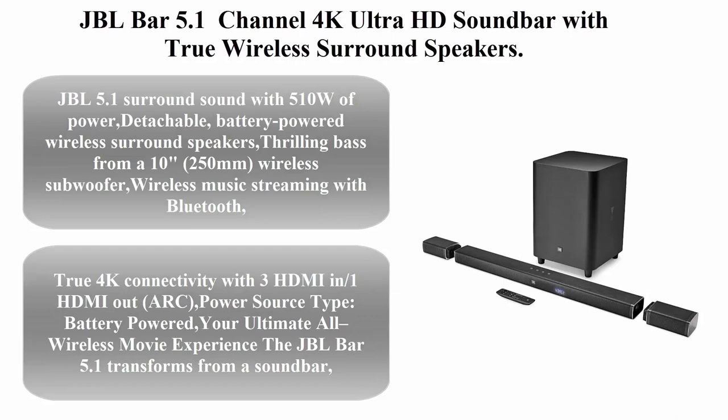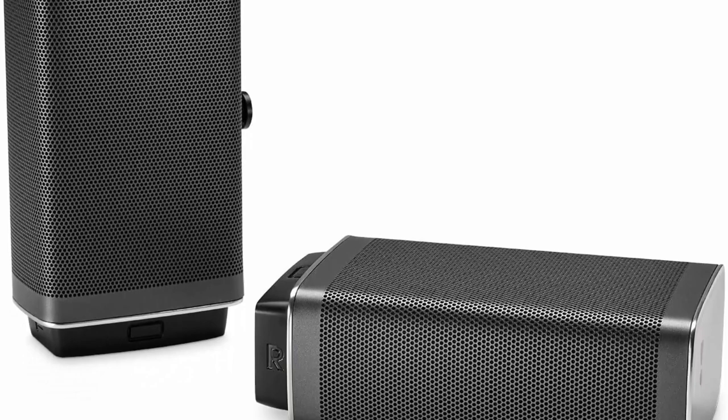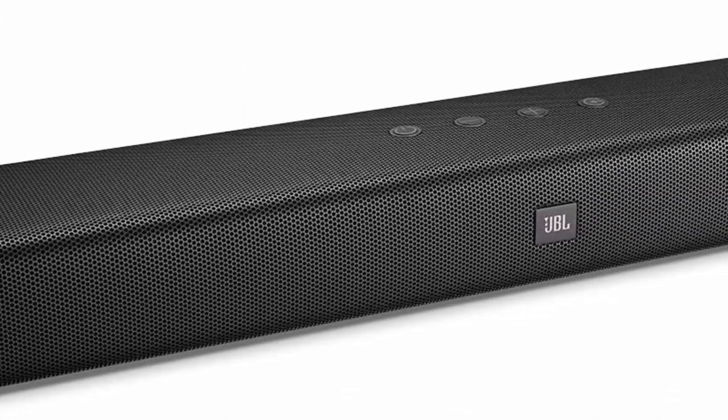JBL Bar 5.1 Channel 4K Ultra HD Soundbar With True Wireless Surround Speakers. JBL 5.1 Surround Sound with 510W of power, detachable battery-powered wireless surround speakers, thrilling bass from a 10-inch 250mm wireless subwoofer, wireless music streaming with Bluetooth, and true 4K connectivity with 3 HDMI in, 1 HDMI out ARC. Your ultimate all-wireless movie experience. The JBL Bar 5.1 transforms from a soundbar into a true wireless 5.1 home theater system for an epic movie and music listening experience.